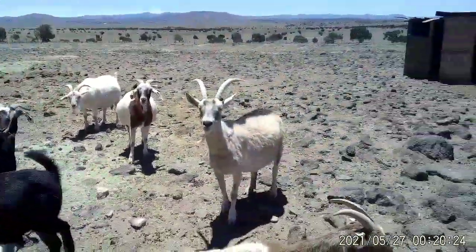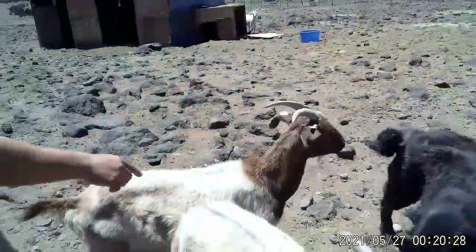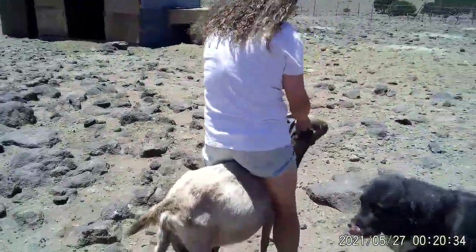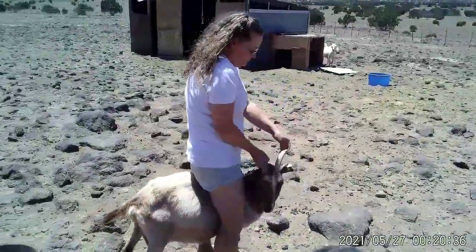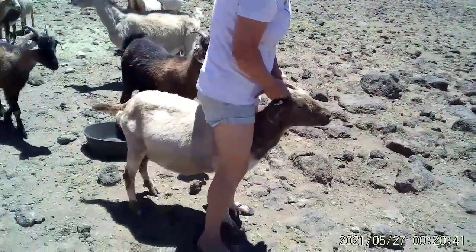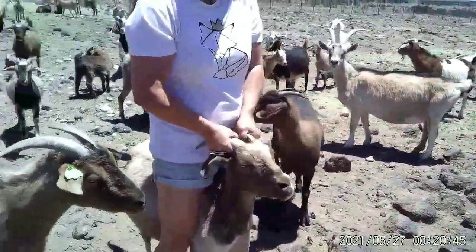We'll just start with the first goat — I believe we can do Capers right here. The best way to hold a goat when you're drawing blood, if you don't have a stand — we do have a stand but we're going to do it this way because it's a little bit faster — is you're going to straddle the goat. Somebody straddles the goat, holds the horns, and then we'll go in and draw the blood.